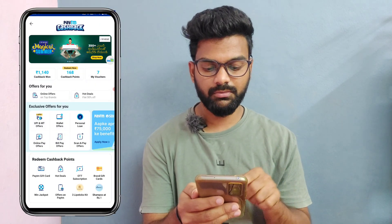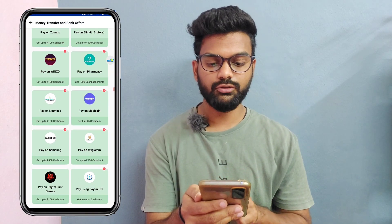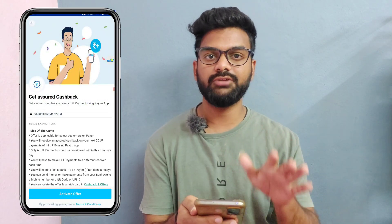If you have a payment, you will pay using Paytm UPI. You will get cash back. Open it — this is a limited period offer, valid for a month. If you have cash back, you will have cash back.